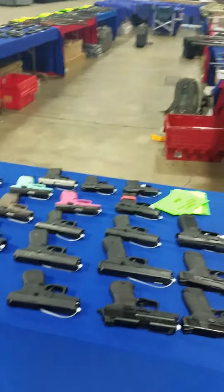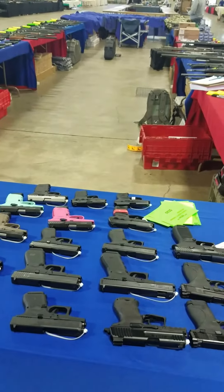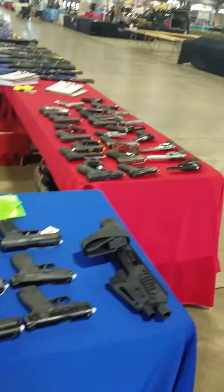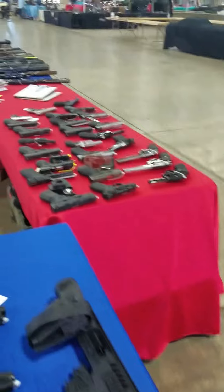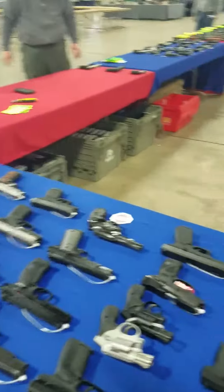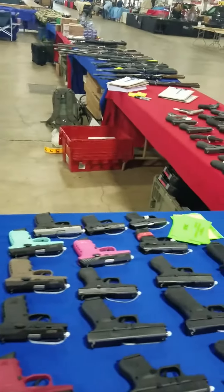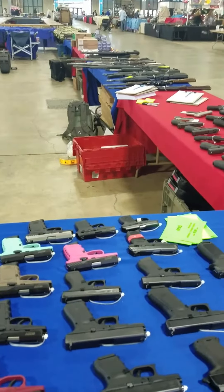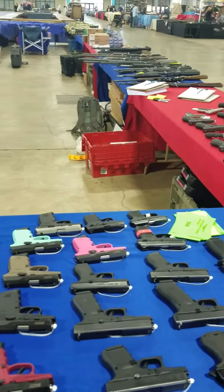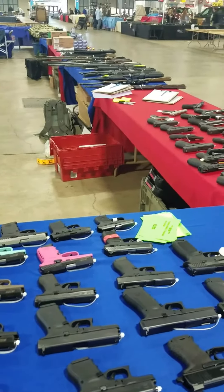We made two special purchases. First one is the Taurus PT 111 — we were able to get the price knocked down to $220 out the door for the brand new PT 111 Millennium Gen 2 9 millimeter.